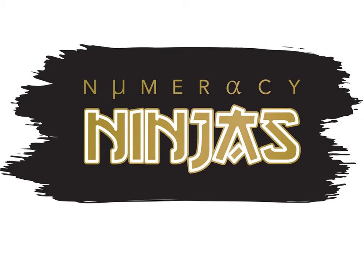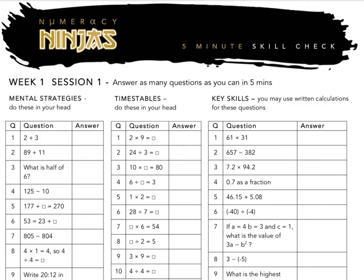Numeracy Ninjas is a new tutor time competition for pupils in S1 to S3. Every pupil will receive their own workbook and attempt two five-minute Numeracy Ninja tests each week.